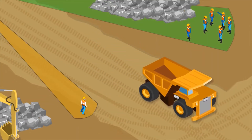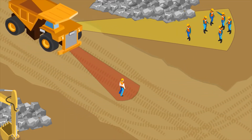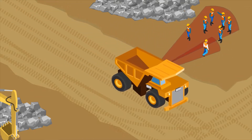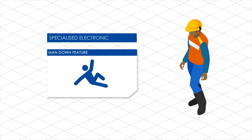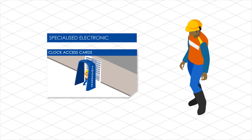A standout feature of the Scharnberg Surface PDS is its ability to protect pedestrians through specialized electronic tags that warn personnel of impending threats. The tags include a threat acknowledgement button, man down feature, plus audible and visual alarms, and can be used as clock access cards.